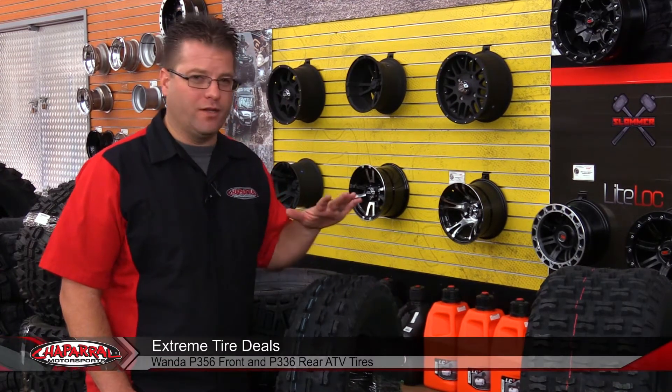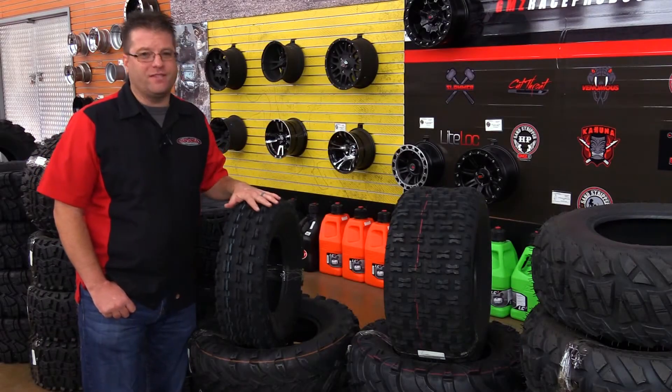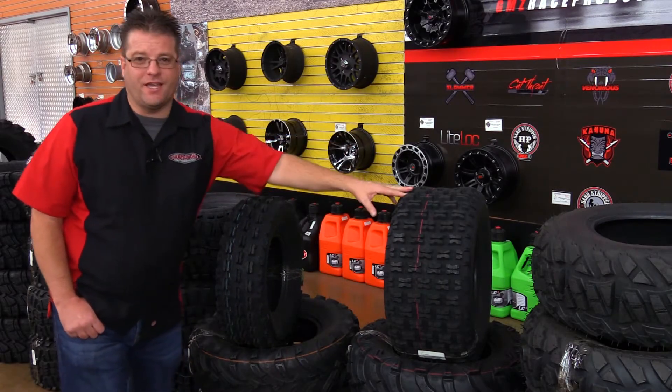Hi, I'm Carl Bratchett from Chaparral Motorsports and welcome to this edition of Extreme Tire Deals. Today we're talking about the Wanda 356 and 336 — a 22x7x10 for the front and a 22x10x10 for the rear.